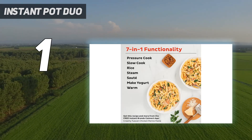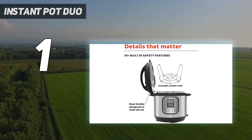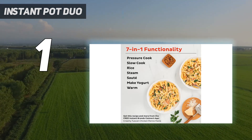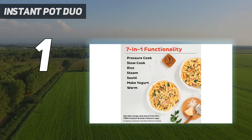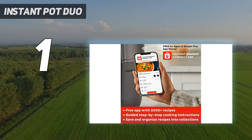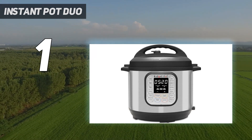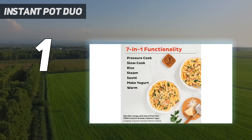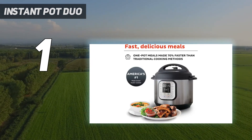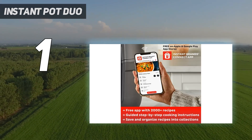The controls are highly intuitive and include settings for making soup, meat, stew, beans, poultry, rice, yogurt, and other Instant Pot recipes. The simple design makes it easy to use and the clearly labeled buttons caused no confusion when testing this model. While it doesn't feature an LCD screen or tons of functions like more advanced cookers, this model is great for beginners or people who don't need as many bells and whistles. What we love the most about this model is how reasonably priced it is — under $100.